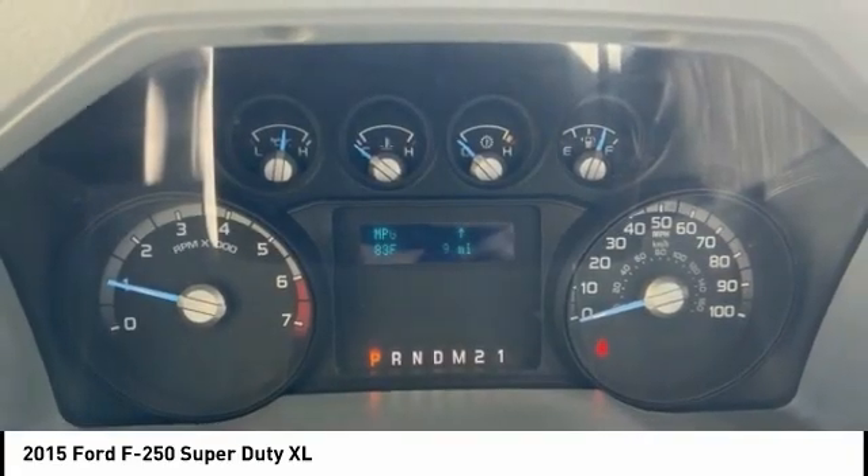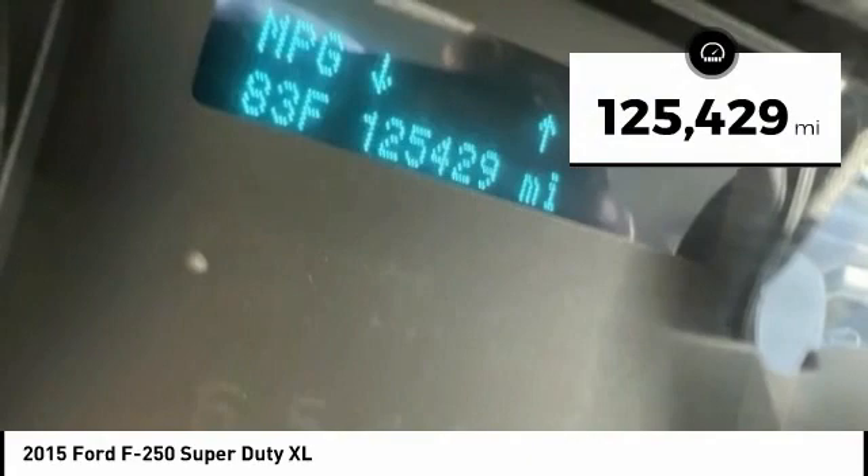Ford F-250 Super Duty. This vehicle has less than 130,000 miles.